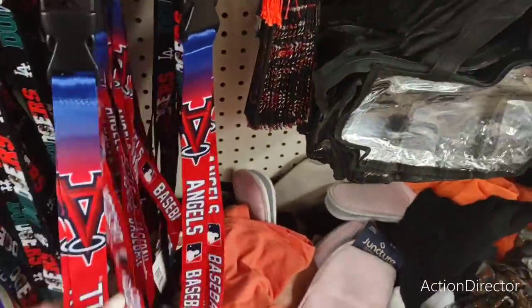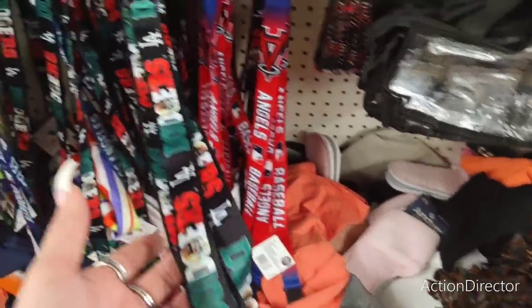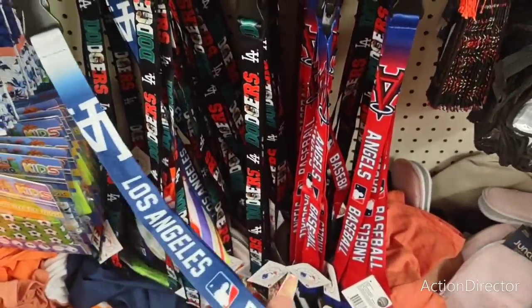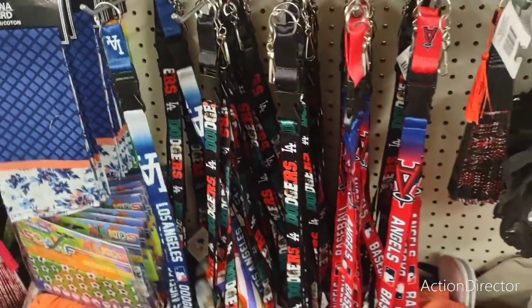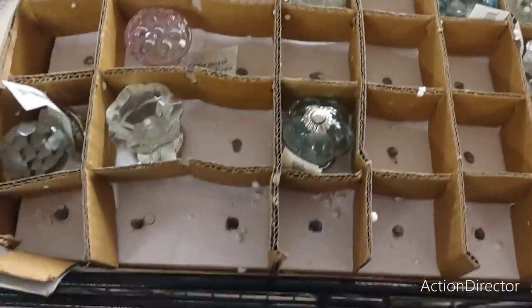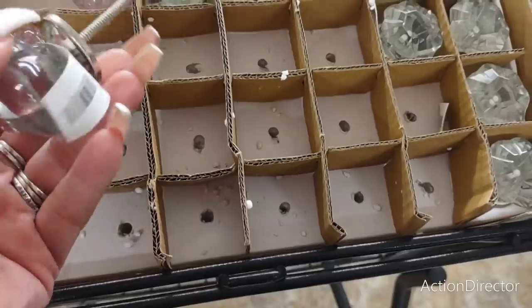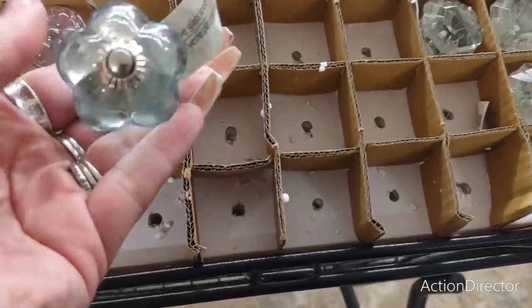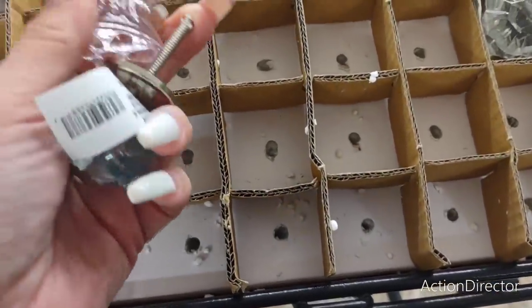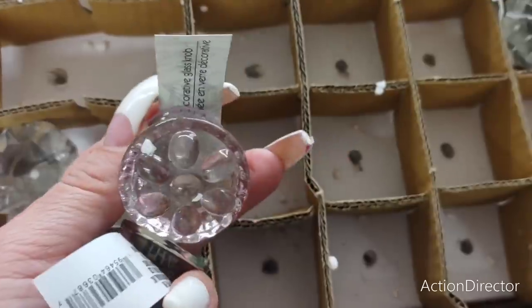They have lanyards: Angels baseball, Mexican flag colors, LA Dodgers. And look at all the pretty knobs! There are glass knobs — really impressive — in a pretty blue, rose/light pink, and clear. These are glass!